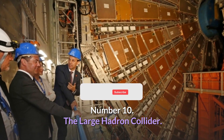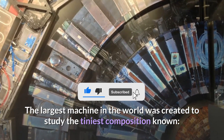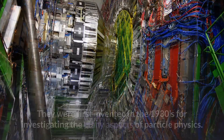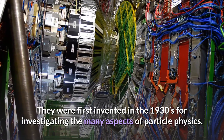Number 10: The Large Hadron Collider. The largest machine in the world was created to study the tiniest composition known — the structure of the atomic nucleus. Nuclear accelerators are nothing new; they were first invented in the 1930s for investigating the many aspects of particle physics.